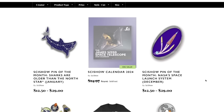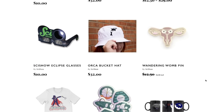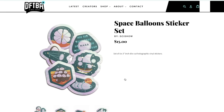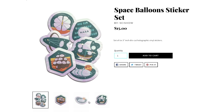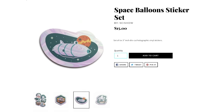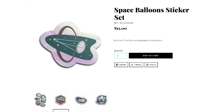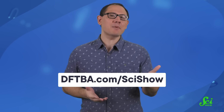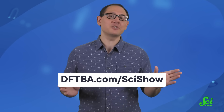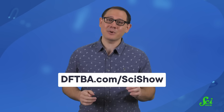This episode of SciShow is brought to you by Merch — specifically some awesome stickers repping basically the opposite of what Galileo and those CERN scientists were doing. The opposite of dropping? Floating. These stickers are all about space balloons, which have done everything from help humans send communication signals around the world to prevent rovers from crashing into the surface of Mars. You can grab a pack right now, or any of our other merch, over at dftba.com slash scishow. And as always, thanks for watching.